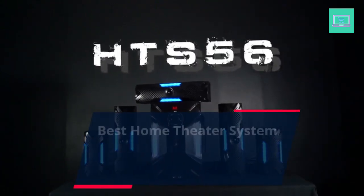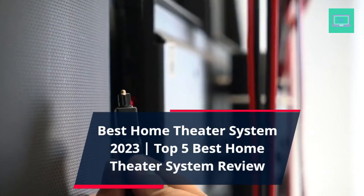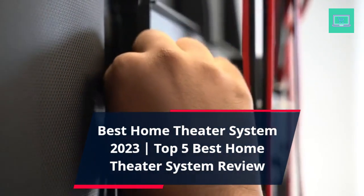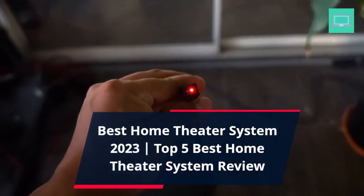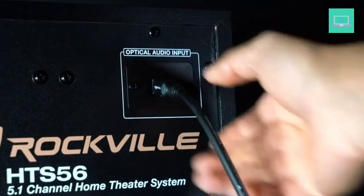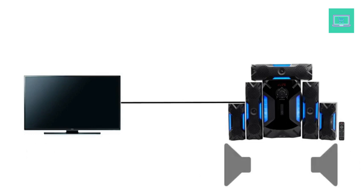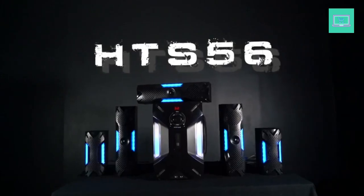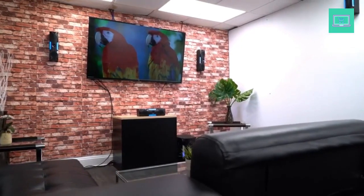Best Home Theater System 2023 — Top 5 Best Home Theater System Review. Welcome to the world of cinematic experience at your home. With the rise of high-definition TVs and streaming services, a home theater system is no longer a luxury but a necessity for any movie lover. With so many options available in the market, it can be overwhelming to choose the perfect system. That's why we've compiled a list of the 5 best home theater systems that will elevate your movie watching experience to the next level.